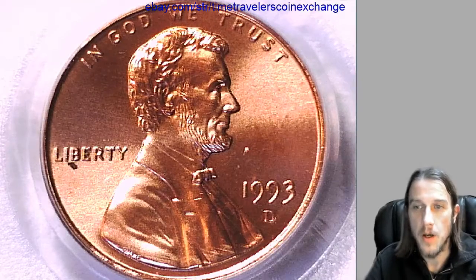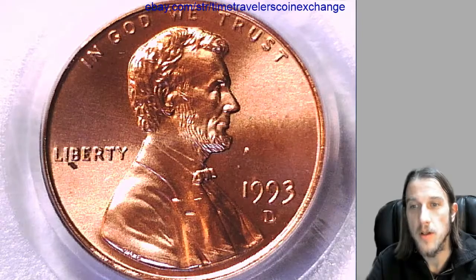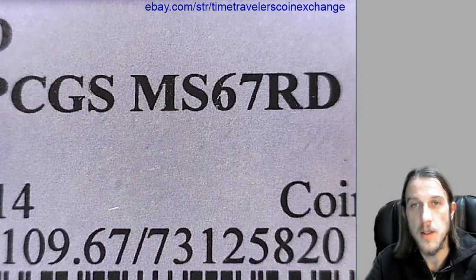Hello again everyone. Our next coin here is a 1993D Lincoln Memorial cent. It's from the Denver Mint and it has been graded by PCGS — they graded it Mint State 67 Red.